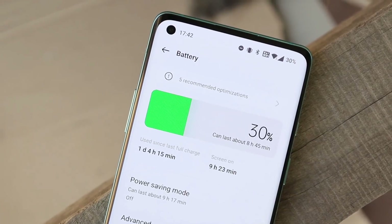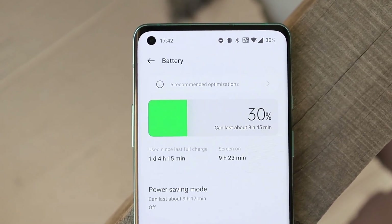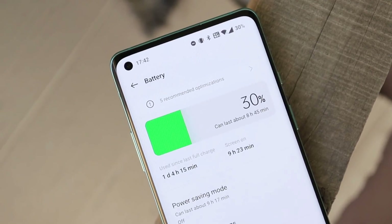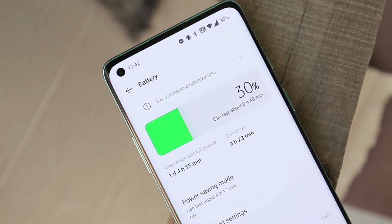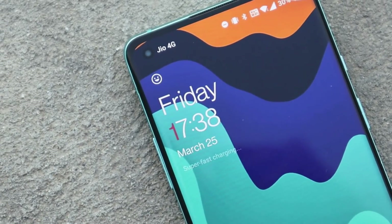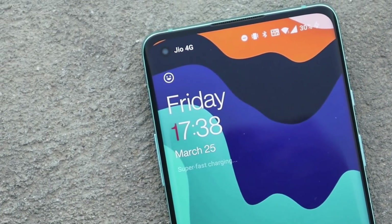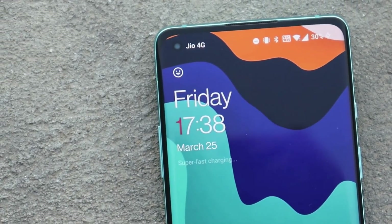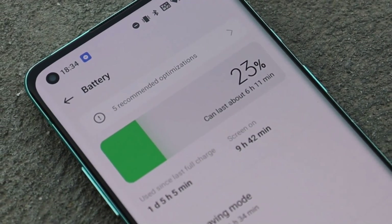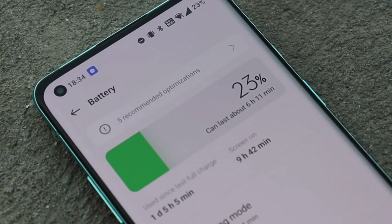A lot of people are saying they're getting great battery backup on OxygenOS 12 stable build. One thing I felt was slightly slow charging on my OnePlus 8 — there might be a difference of 10 to 15 minutes compared to the previous charging speed on OxygenOS 11. I need to test after downgrading to OxygenOS 11 to compare properly.